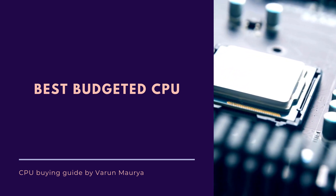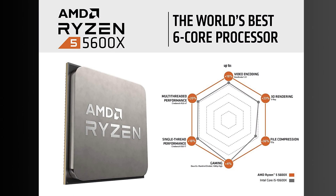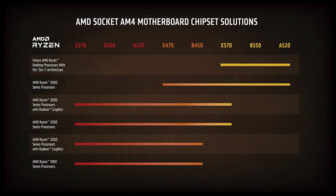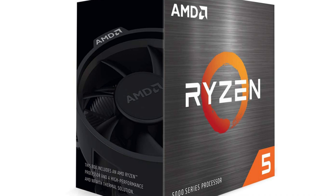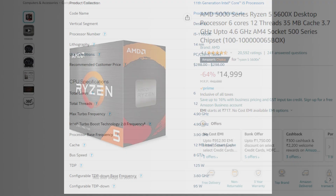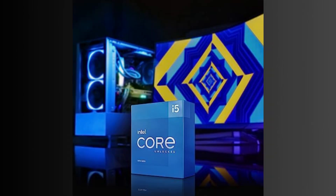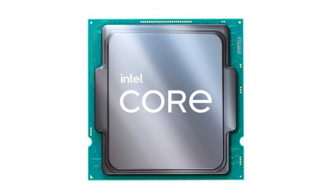Let me show you some examples of CPUs that offer a good balance between performance and budget for video editing and gaming. The first one is AMD Ryzen 5 5600X. This CPU offers excellent single-core and multi-core performance, making it suitable for both gaming and video editing. It comes with 6 cores and 12 threads and is known for its efficiency and value for money. The second one is Intel Core i5-11600K. This 11th generation Intel CPU provides strong gaming performance and can handle video editing tasks reasonably well. It features 6 cores and 12 threads, making it suitable for multitasking.